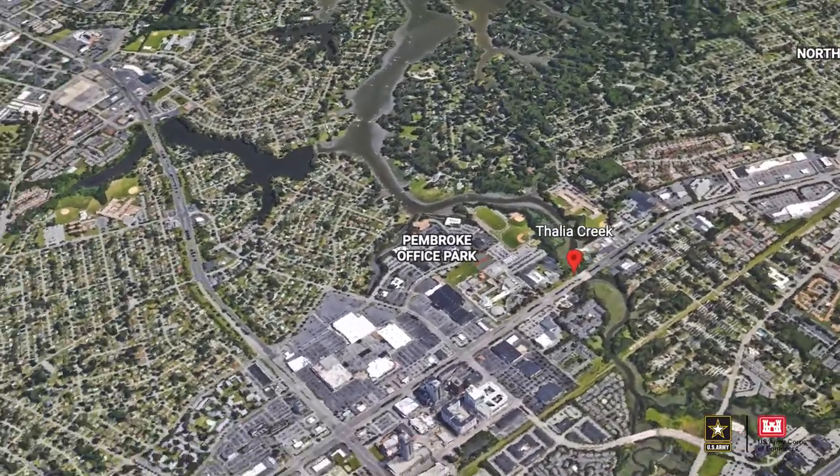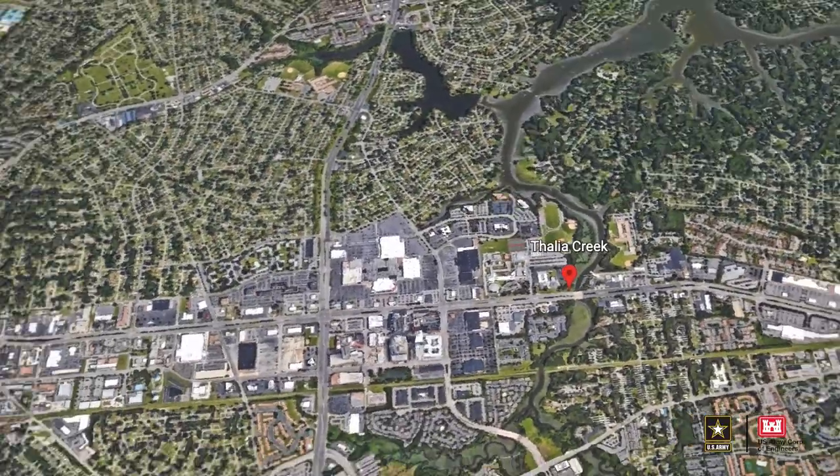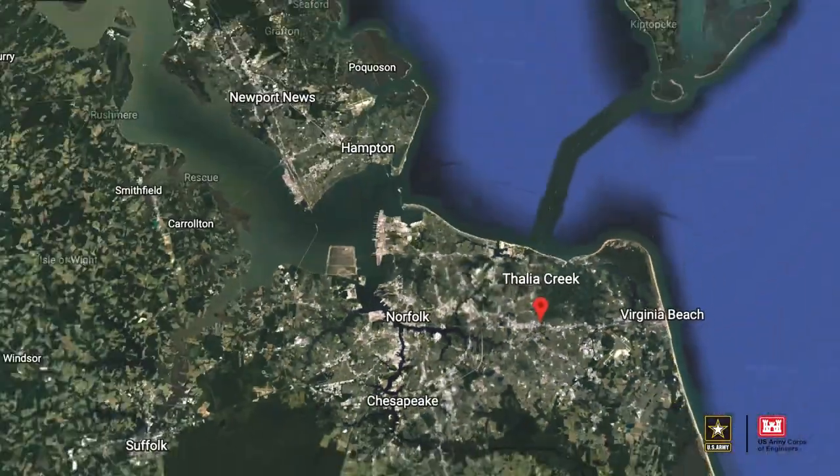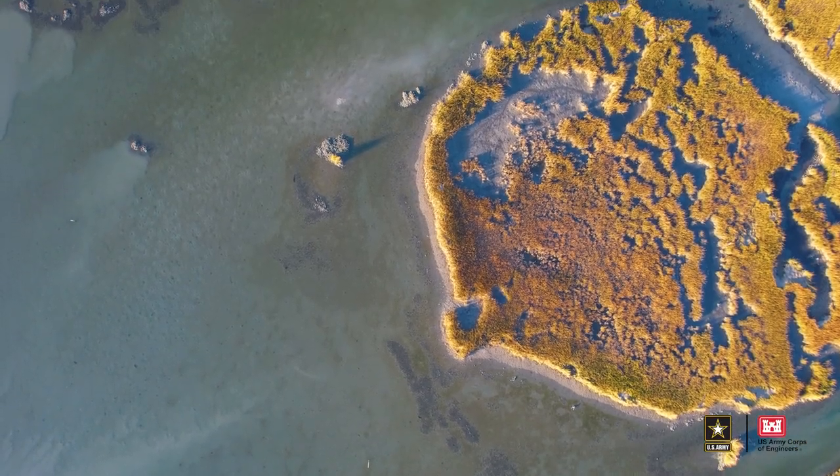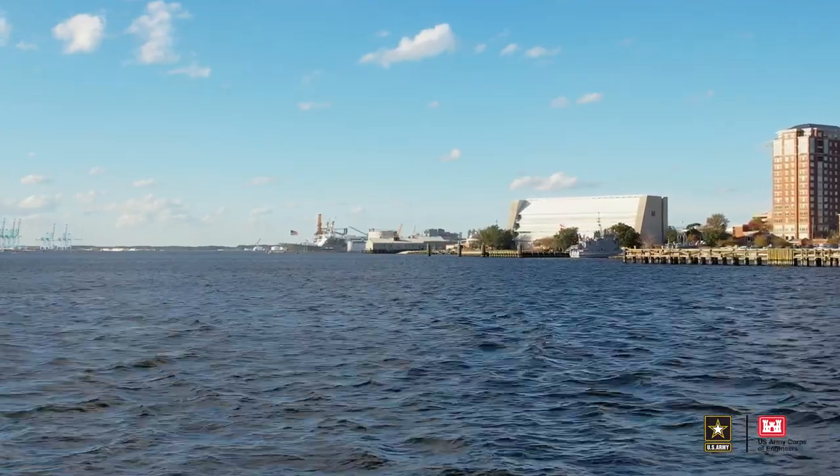Now, even though this small creek — Thalia Creek — might seem small to them, it actually is connected to the larger Lynn Haven River, which is then of course tied to our Chesapeake Bay, and everything is interconnected.